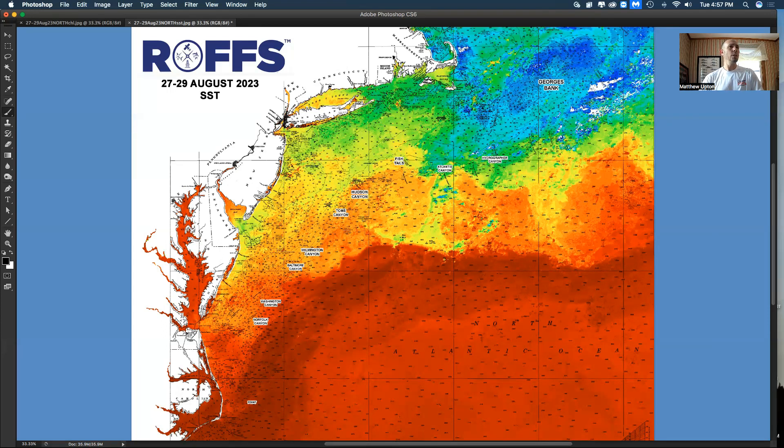You can't see it real well here, but this water is pushing right up and in between Hudson and Toms with a filament peeling off and coming down the bank. It's been this edge here over 100 and sometimes 500 to 1,000 fathoms that they've been catching marlin on. There's a counterclockwise rotating eddy here, and another small clockwise eddy that is pushing some water into the poor man's canyon area. Another filament between Washington and Norfolk that's promising.